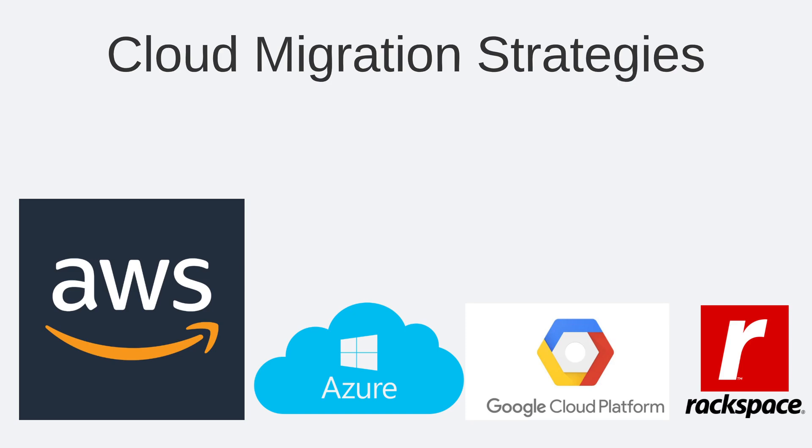Many people are familiar with the top three cloud vendors: AWS, Azure, and Google Cloud Platform. Other players in the public cloud arena are vendors like Rackspace, Linode, Heroku, and a variety of others. They have services that differentiate themselves from the top three major players. The rest of this presentation will focus on the migration process and the seven R strategies developed by AWS in their best practices white papers.